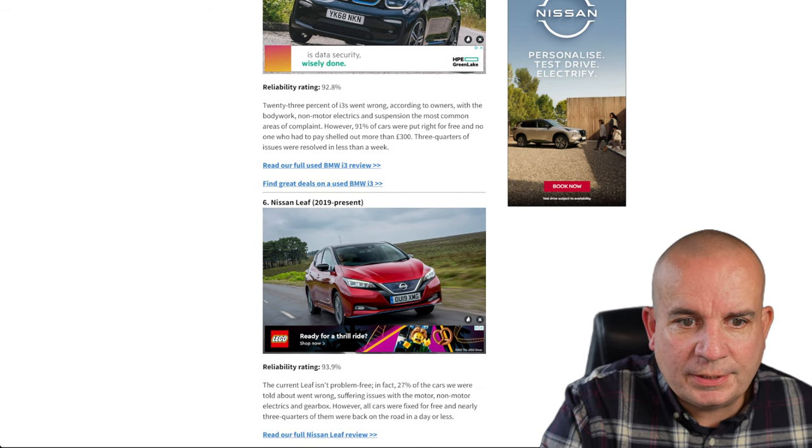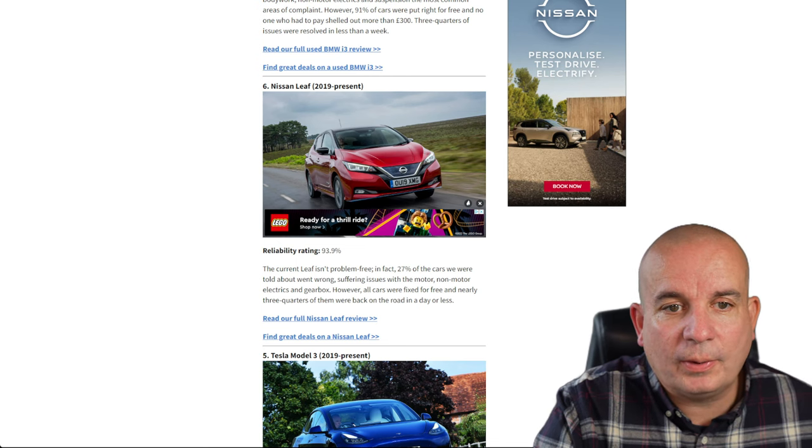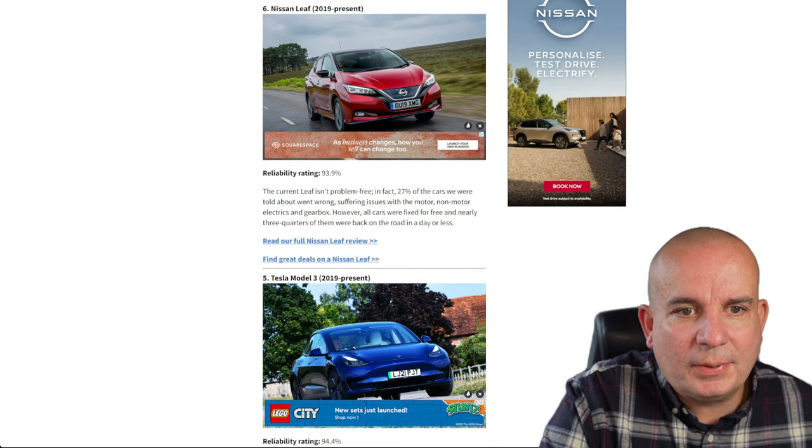For the BMW i3, bodywork, non-motor electrics and suspension were the most common areas of complaint. 91% of the cars were put right for free, and no one who had to pay out shelled out more than £300 — that's good.